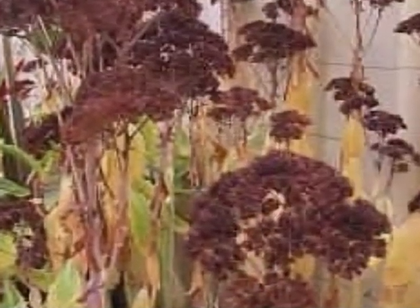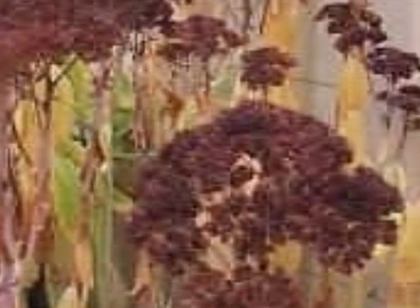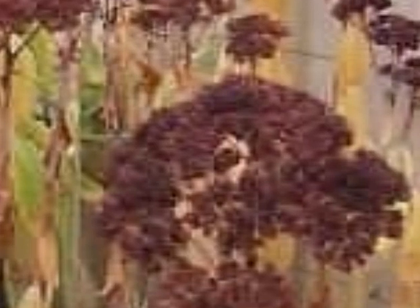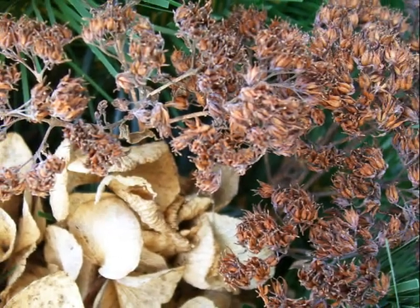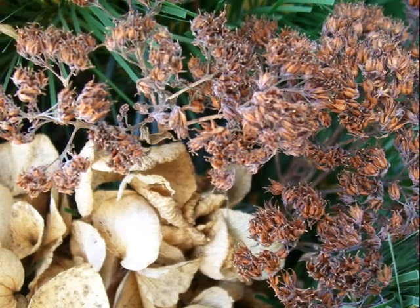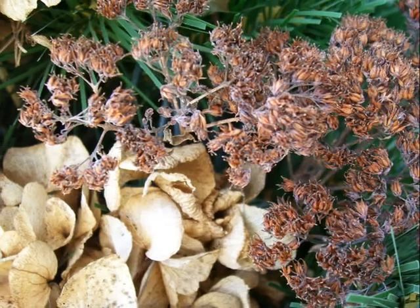This is how the Sedum looks in November. The stalks have turned woody and the heads are dried to a rust color. They are a great addition to your dried winter arrangements, and they need no further drying time if you leave them standing in the garden and cut them in November.